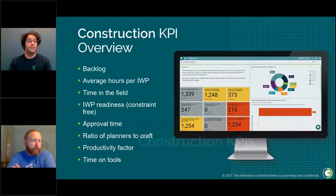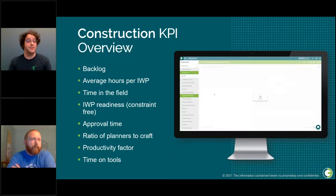For our first set of KPIs, we are going to be going over construction KPIs today. Here's a brief overview of what we will be discussing.